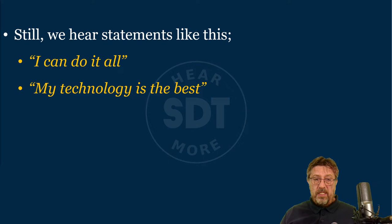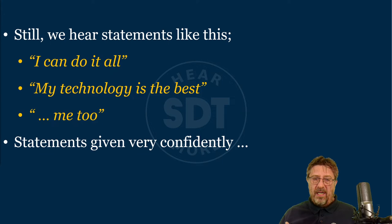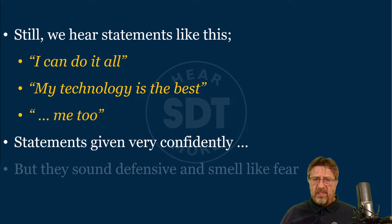Still today we hear statements like this in condition monitoring teams: 'I can do it all — I have one technology, I am an expert in XYZ, and I can find bearing problems, balance issues, misalignment, electrical problems, high voltage overhead lines, pump cavitation, and make you a coffee.' That doesn't make much sense. Another statement I sometimes hear: 'My technology is the best — period.' If you remove the period and say 'my technology is the best for these failure modes,' I would agree. But 'the best period' is simply not correct. And there is the legendary 'me too.'